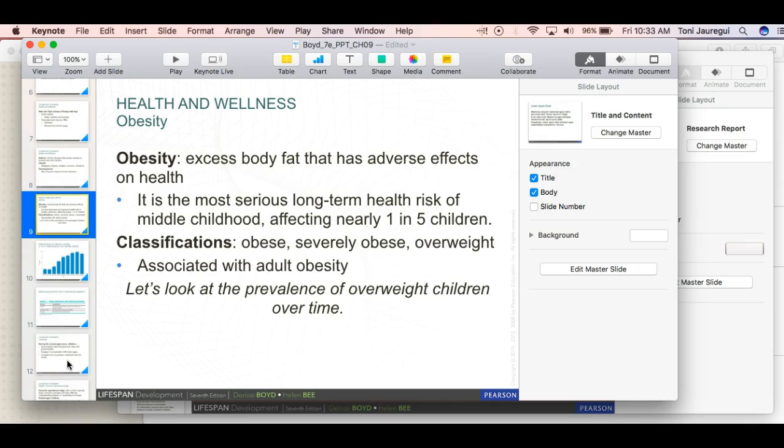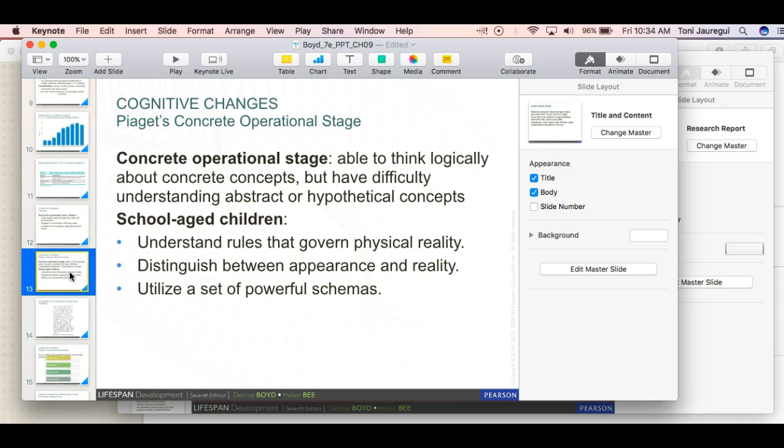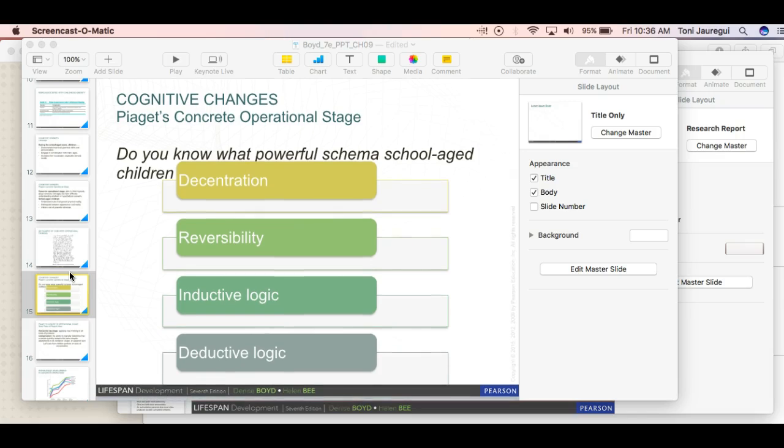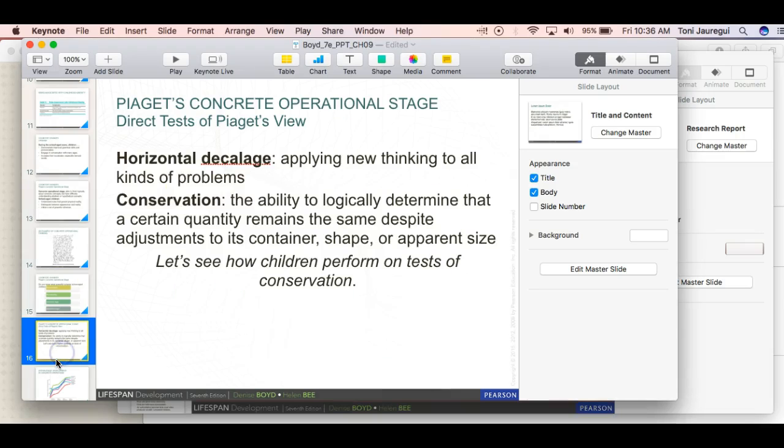Grammar skills and pronunciation should develop over these years. Children should be able to engage in conversation with various people — from adults to their peers — and hopefully have increased their vocabulary, which comes from reading and being around people with different vocabularies. The concrete operational stage involves the ability to think logically about concrete concepts but with difficulty understanding abstract or hypothetical concepts. With Piaget's concrete operational stages, we have decentration, reversibility, inductive logic, and deductive logic.